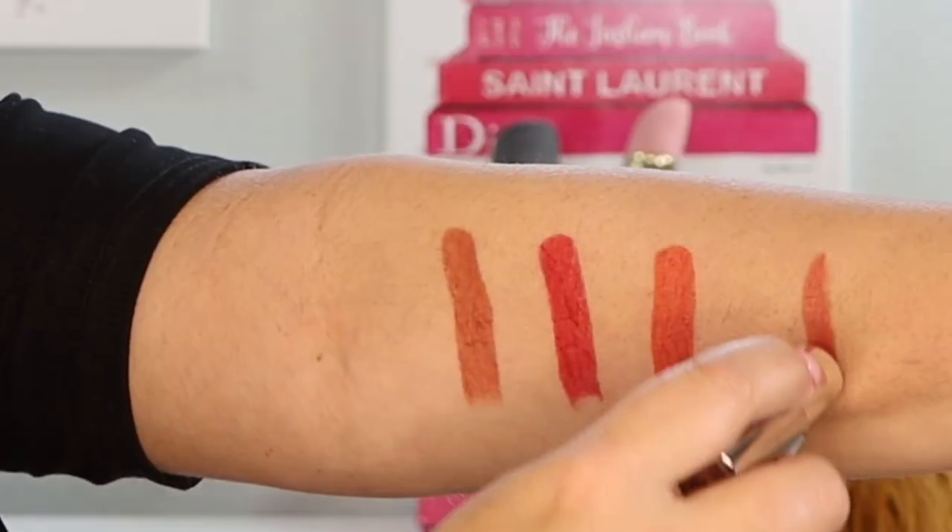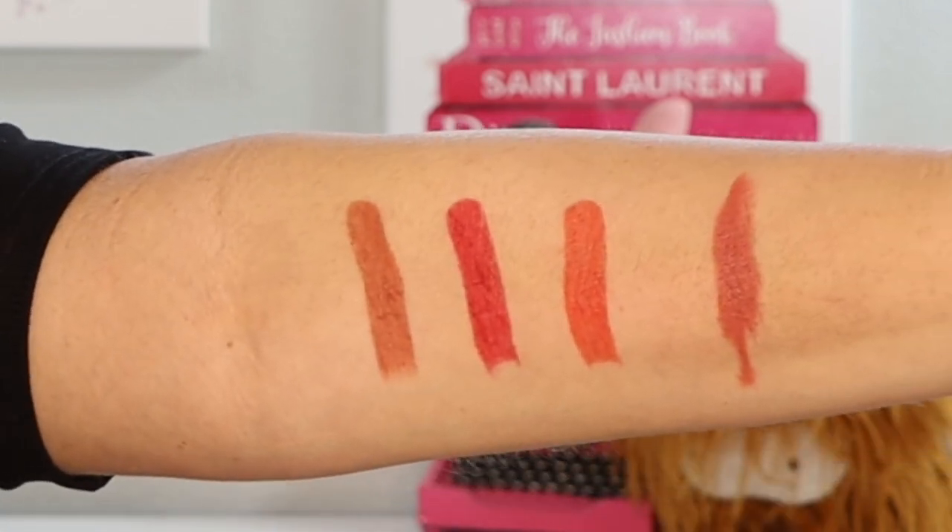Givenchy has released their Rouge Interdit Intense — 'interdit' means prohibited — and they have a silk satin matte lipstick. I went ahead and bought one in the shade Nude Boise, number 116; these are $40 each. This is also a really comfy lipstick. My only issue with the Givenchy is there's a weird, cloyingly sweet smell upon first opening, though the scent does dissipate. I prefer Chanel, but the Givenchy lipsticks perform beautifully and are super comfy too.